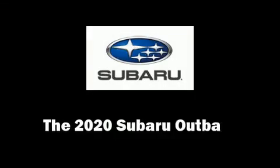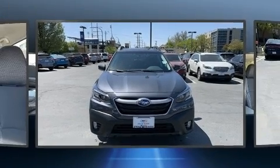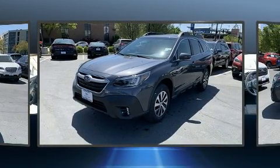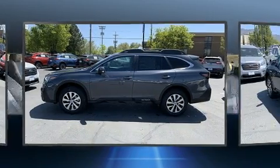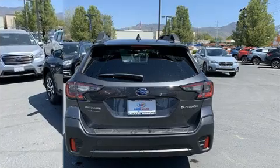The 2020 Subaru Outback achieves smooth gear shifts thanks to its efficient four-cylinder engine. For added security, dynamic stability control supplements the drivetrain. Subaru prioritized practicality, efficiency, and style by including adjustable headrests in all seating positions.